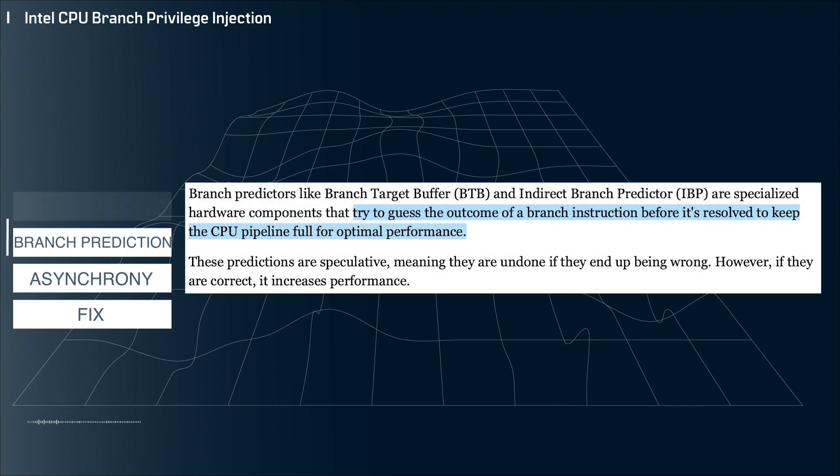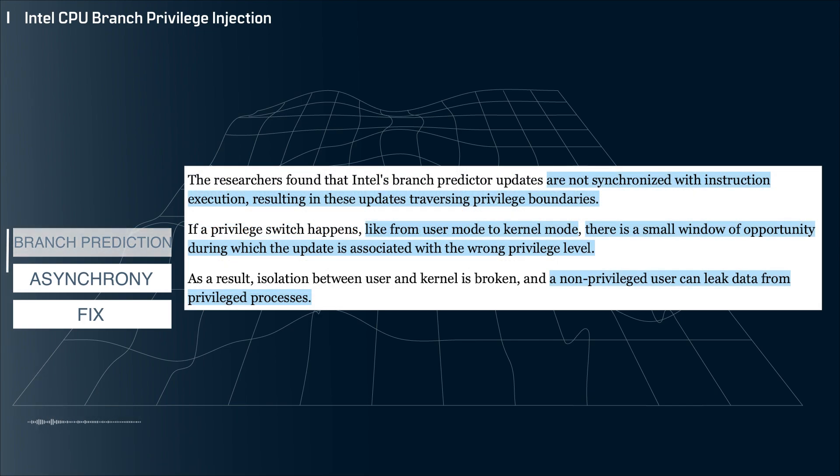Branch prediction is a performance technique where an if-then structure is predicted before the result is definitively known. Modern software has tons of if-then logic, so it happens all the time. This helps keep the instruction pipeline flowing and improves the performance of the chip. The flaw is that the branch predictor in these Intel chips is not synchronized with instruction execution, which creates a window of opportunity when a switch between user mode and kernel mode occurs and the wrong privilege level is associated with the process. This creates the opportunity for a user mode process to access the privileged memory regions, which is obviously not good.